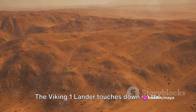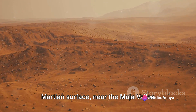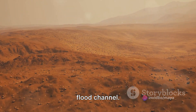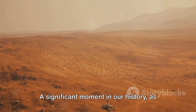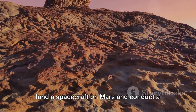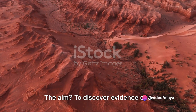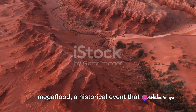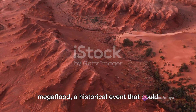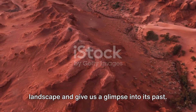Imagine the year 1976. The Viking 1 lander touches down on the Martian surface near the Maia Valles Flood Channel — a significant moment in history, marking the first successful mission to land a spacecraft on Mars and conduct a series of experiments. The aim was to discover evidence of a mega-flood, a historical event that could unravel the mysteries of the Martian landscape and give us a glimpse into its past.